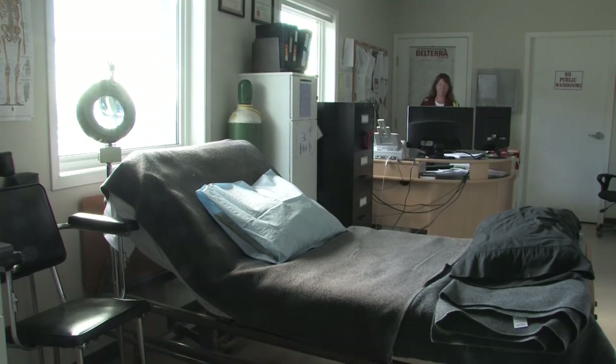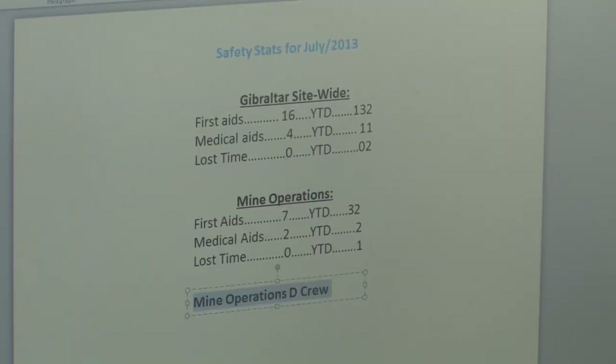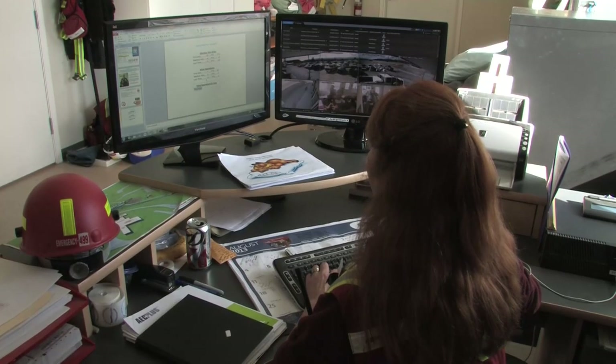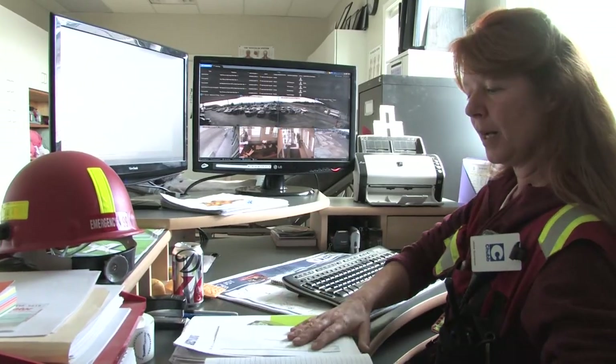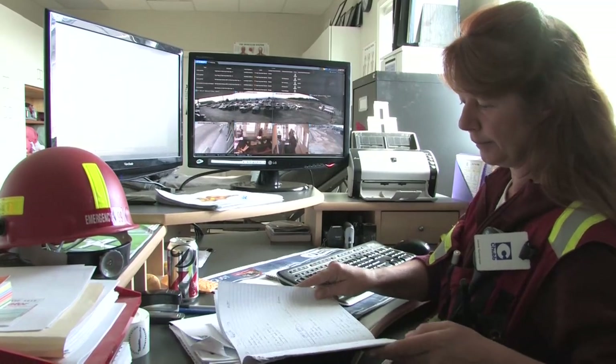We have safety meetings every month where we prepare our own PowerPoint presentations and get to stand up and talk about these issues with all the workers, all the different departments. I help out with incident reports and anything that needs to be done from a safety or health standpoint. And if everybody does their bit, then absolutely we can get the safest mine in Canada.